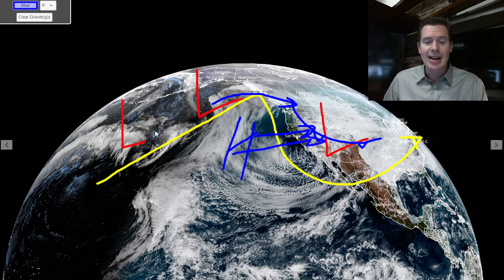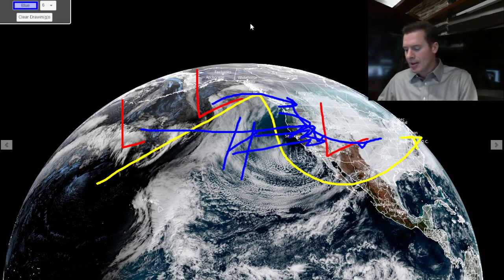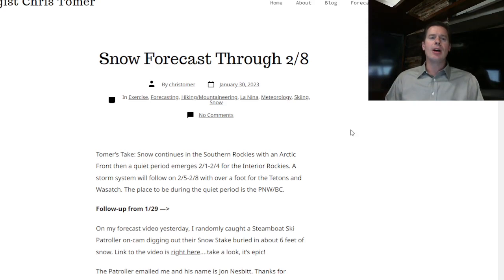Then the pattern will break again, and this low will come in and help to reestablish a storm track across the west. So: stormy and cold now, quiet period, then stormy again on or after 2-5. I wrote about it on my blog this morning at christomer.com — take a look at it. Snow forecast through 2-8.